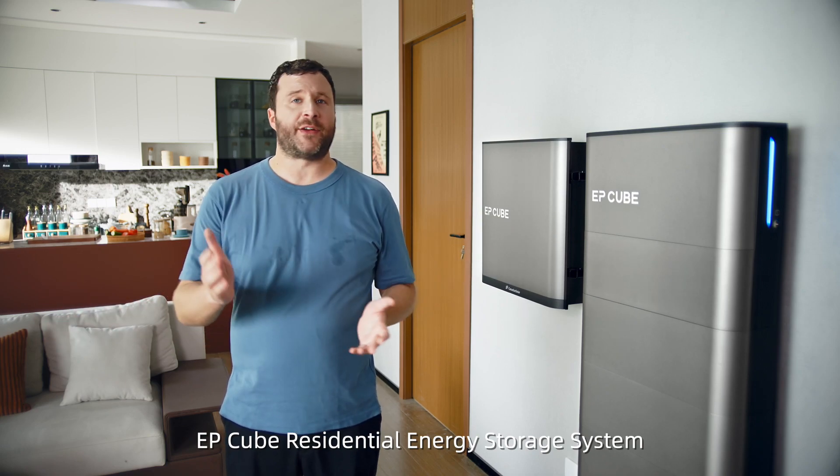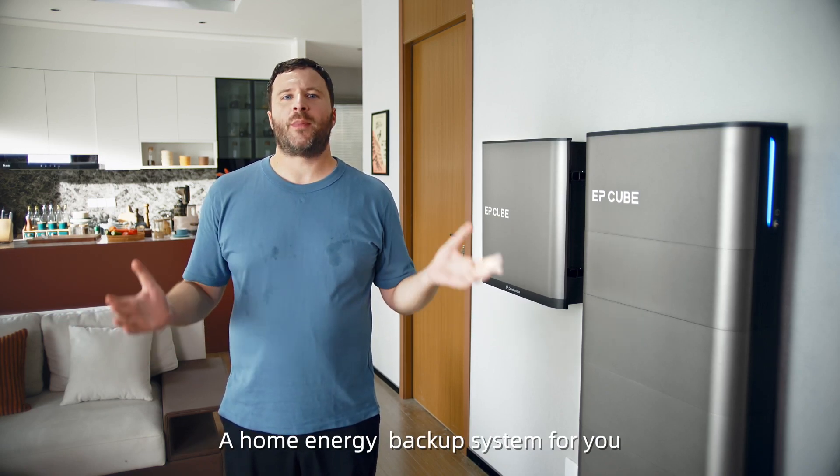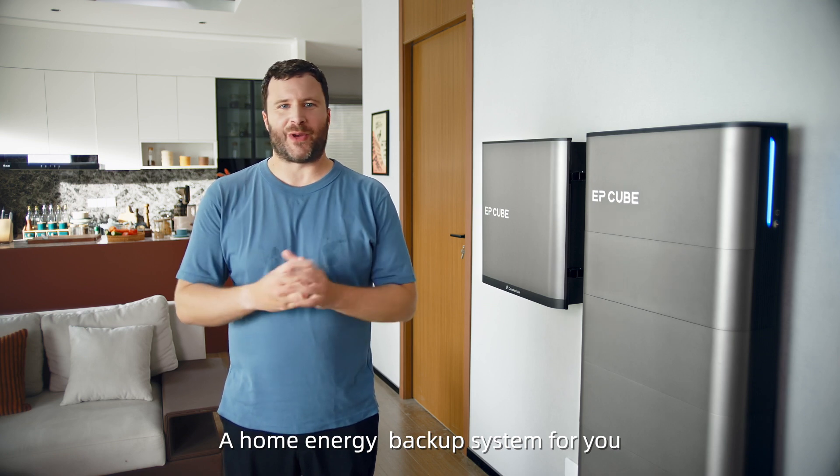EP-Cube Residential Energy Storage System, a home energy backup system for you.